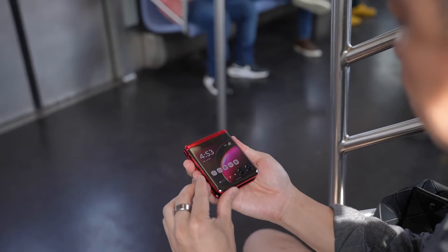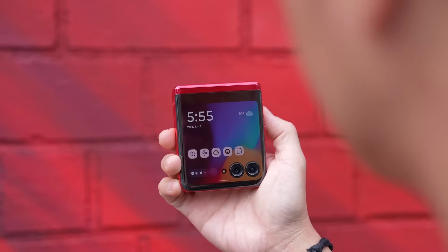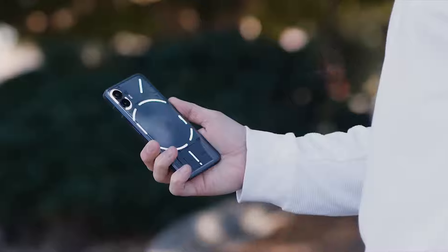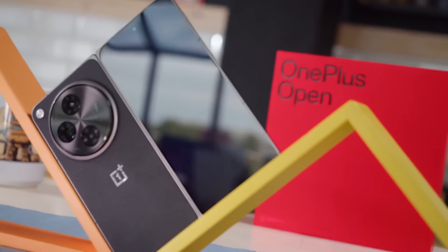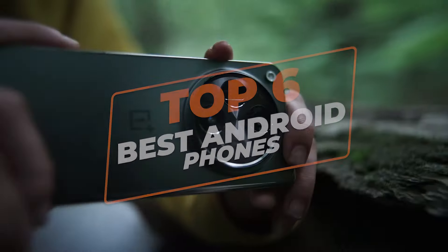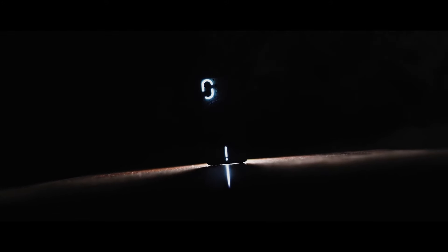Everyone has different needs when it comes to buying a new smartphone, and that's why Android offers many options in various sizes, prices, specs, and even shapes to suit everyone's preferences. In today's video, I'm diving into the future of Android smartphones to unveil the top 6 best Android phones. From cutting-edge features to sleek designs, these devices redefine the mobile experience.